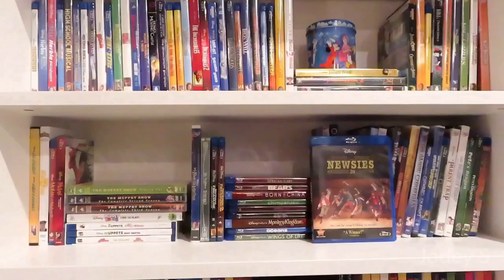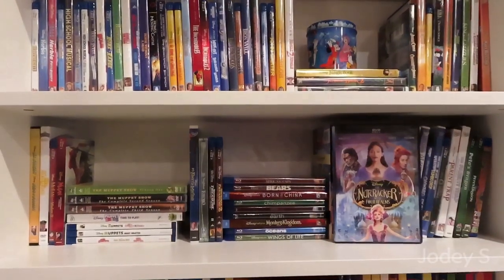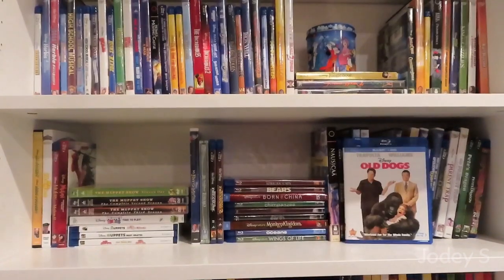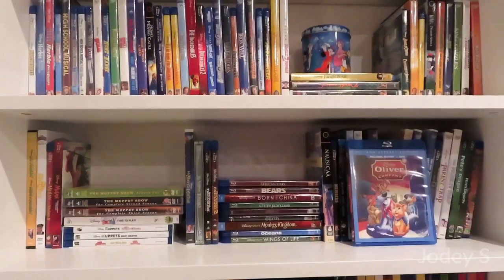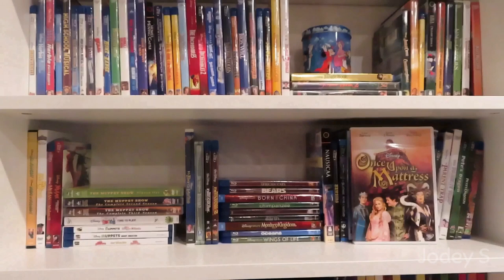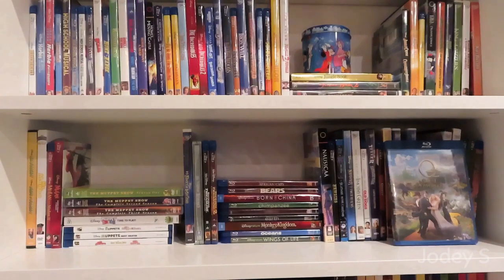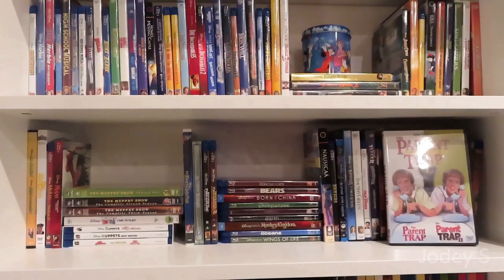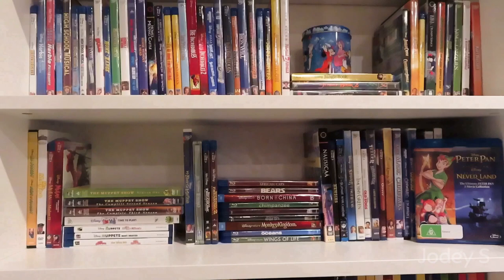Nausicaä of the Valley of the Wind. Newsies. The Nightmare Before Christmas. The Nutcracker and the Four Realms. The Odd Life of Timothy Green. Old Dogs. Old Yeller two-movie collection — The Original Old Yeller and the Old Yeller sequel Savage Sam. Oliver and Company. Once Upon a Mattress. One Magic Christmas. Onward. Operation Dumbo Drop. Oz the Great and Powerful. The Parent Trap two-movie collection, including The Parent Trap and The Parent Trap 2. Pete's Dragon, Pete's Dragon, and the last movie is a Blu-ray combo pack of Peter Pan and Peter Pan: Return to Neverland.